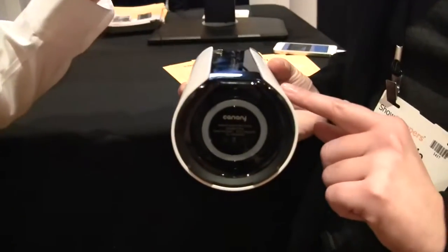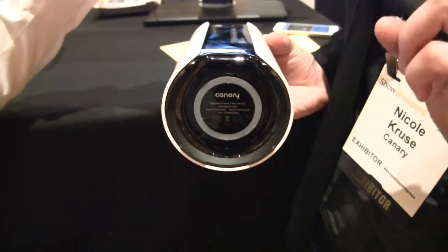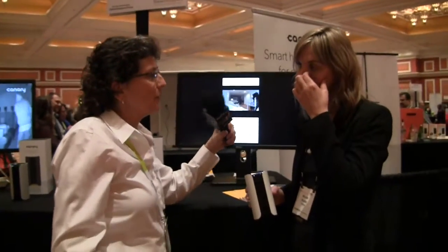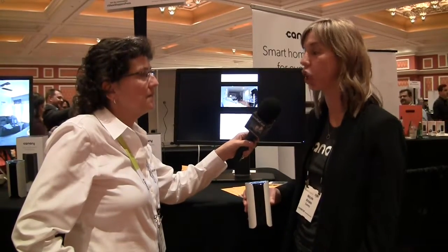In addition, we have what we call our home health technology. At the bottom of the device there are sensors that check air quality, temperature, and humidity. For air quality, it tests 10 different gases — including carbon monoxide. We're not technically a carbon monoxide detector, but it is one of the gases combined in the sensor, so it'll give you a general air quality reading for your home.